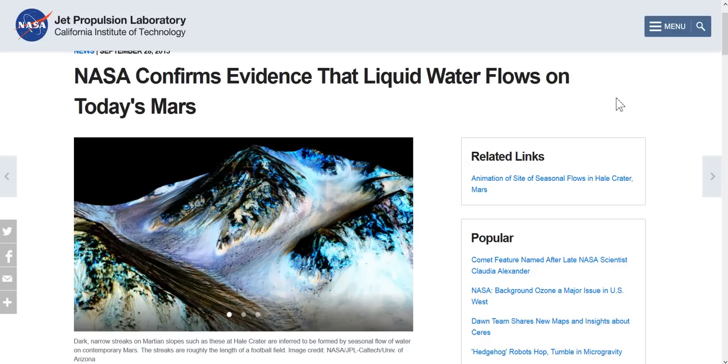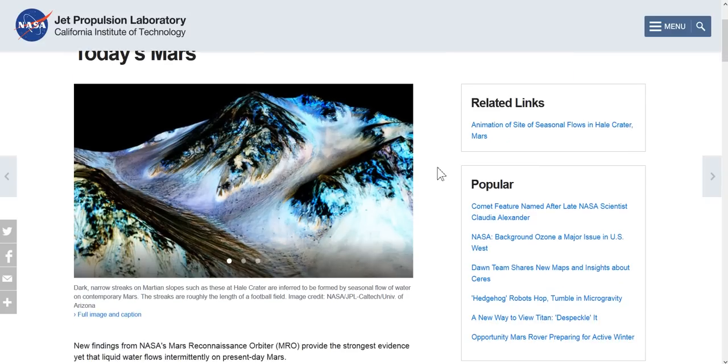These are mostly observations, so excuse me for jumping around. According to this - and it's a composite again, why aren't they using normal crystal-clear photos? - narrow dark streaks on Martian slopes are inferred to be formed by seasonal flow of water on contemporary Mars. The streaks are roughly the length of a football field - about 360 feet or 120 yards.